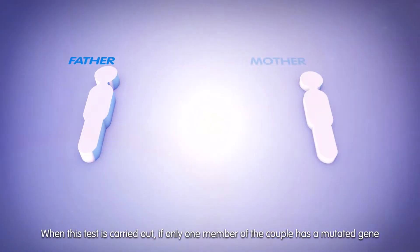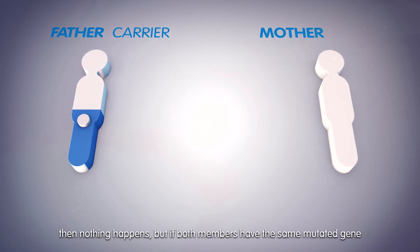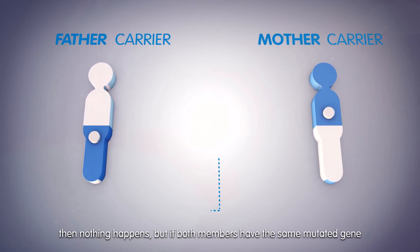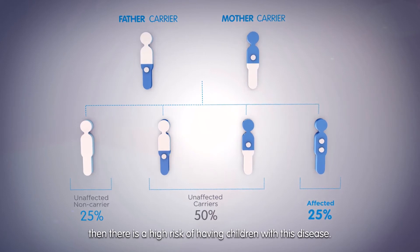When this test is carried out, if only one member of the couple has a mutated gene, then nothing happens. But if both members have the same mutated gene, then there is a high risk of having children with this disease.